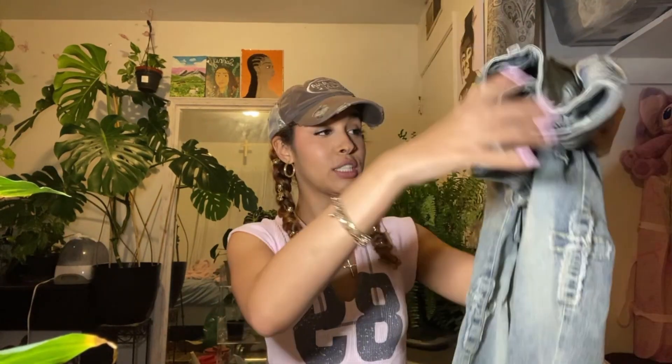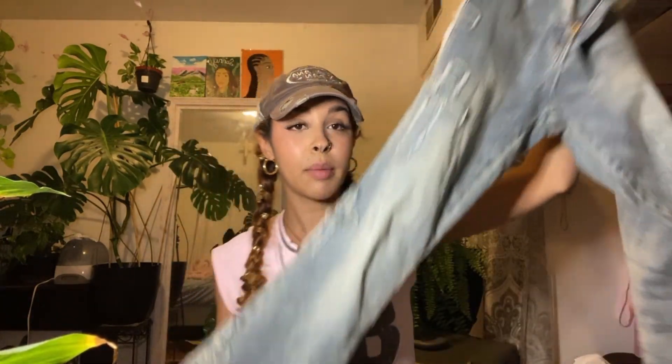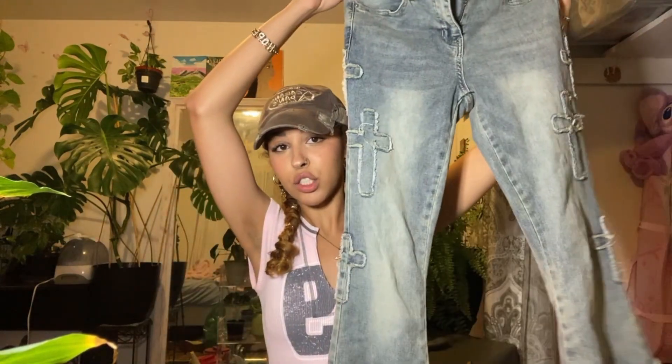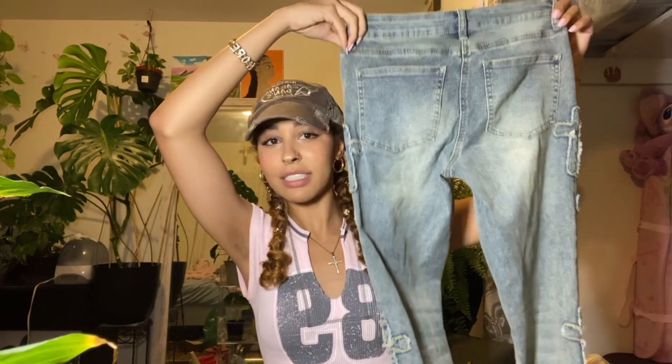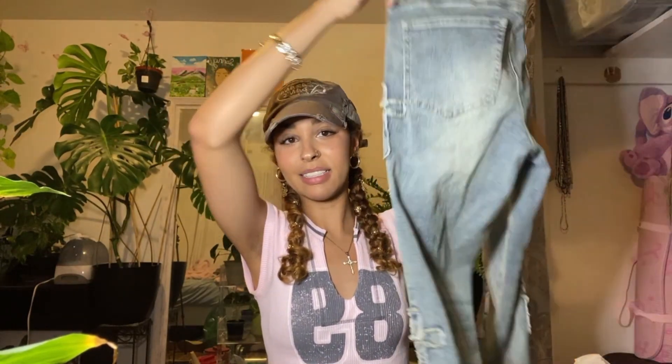Next, I mainly went for jeans — they have really good jeans at Ross. My favorite were these ones that have really cute crosses along them. They're more tighter fitting at the top and flare at the bottom, and I really like this wash — it's a lot lighter. These were $20.99.